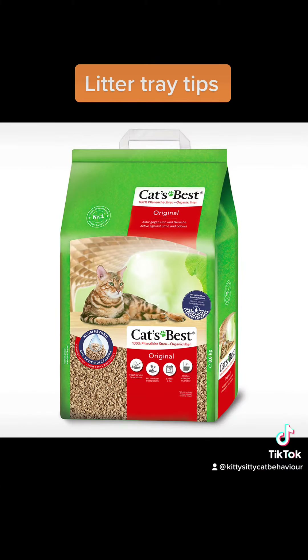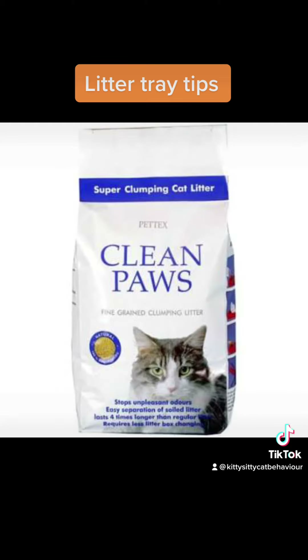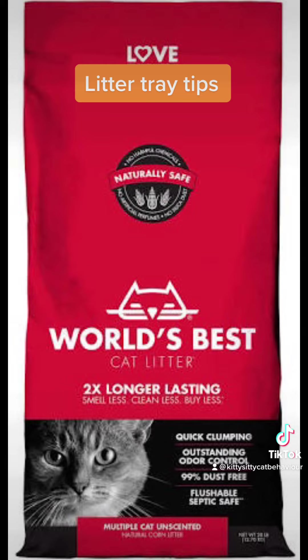Then you've got organic litter, corn litter — there are a couple of brands here — non-clumping litter, clumping litter, and multi-cat litter. If you've got a multi-cat household, these tend to be quite good.